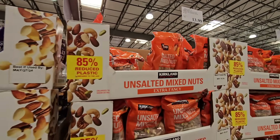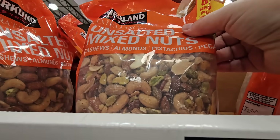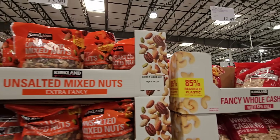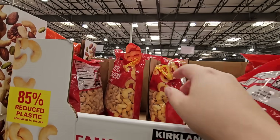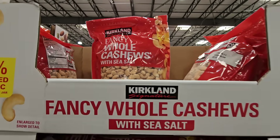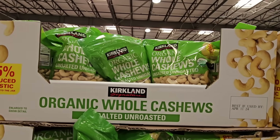These unsalted mixed nuts are extra fancy too at $13.99 — great if you're watching your sodium. Then you have the fancy whole cashews with sea salt, which are really good. I have to watch myself with those because I love cashews — those are $12.49.